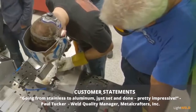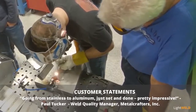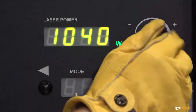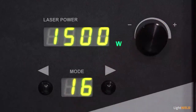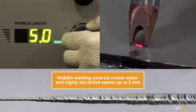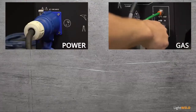Going from stainless to aluminum — just set and done, pretty impressive. Front panel controls for manual adjustments quickly dial in laser power from 150 to 1500 watts to best match applications. Wobble welding controls for frequency and width create wider and highly attractive seams up to five millimeters.